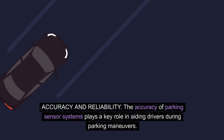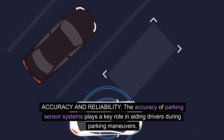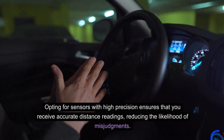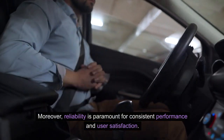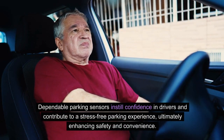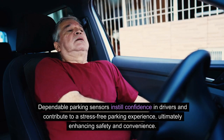Accuracy and reliability. The accuracy of parking sensor systems plays a key role in aiding drivers during parking maneuvers. Opting for sensors with high precision ensures accurate distance readings, reducing the likelihood of misjudgments. Moreover, reliability is paramount for consistent performance and user satisfaction. Dependable parking sensors instill confidence in drivers and contribute to a stress-free parking experience, ultimately enhancing safety and convenience.